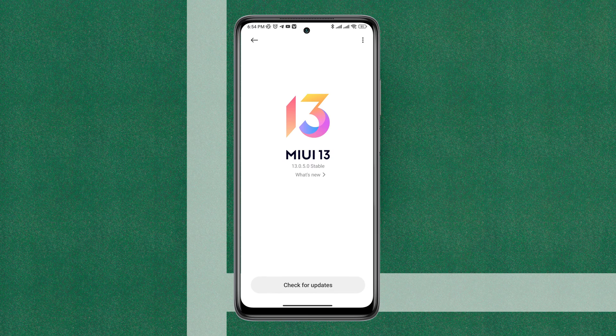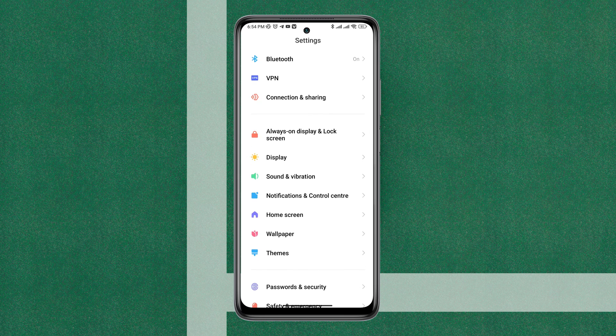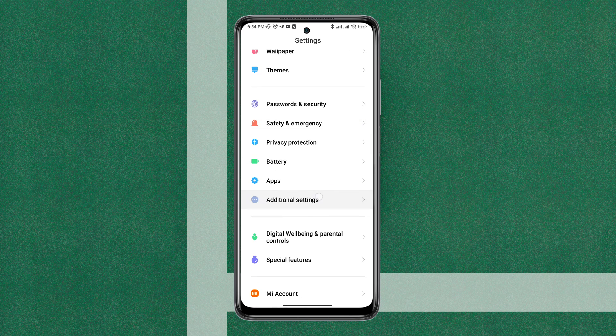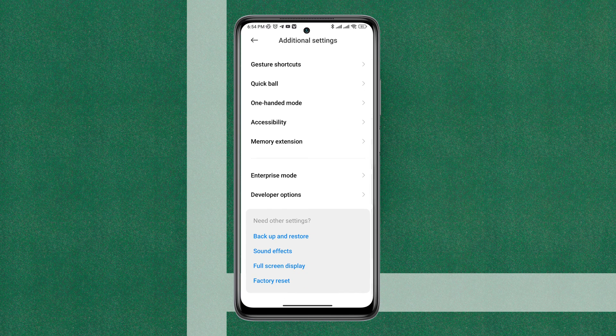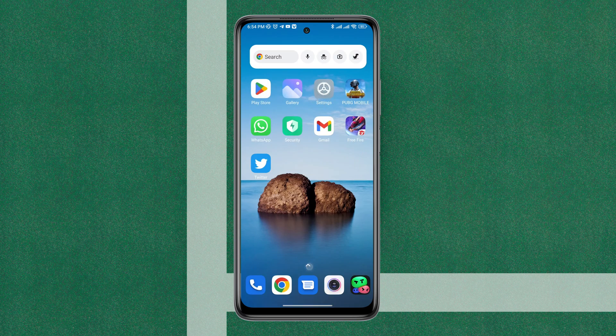If you find no software update available, reopen your Settings, scroll down, tap Additional Settings, scroll down, and tap Factory Reset. Before you do the factory reset, make sure to back up your data. After following this process, you'll be able to solve your Wi-Fi greyed out issues.